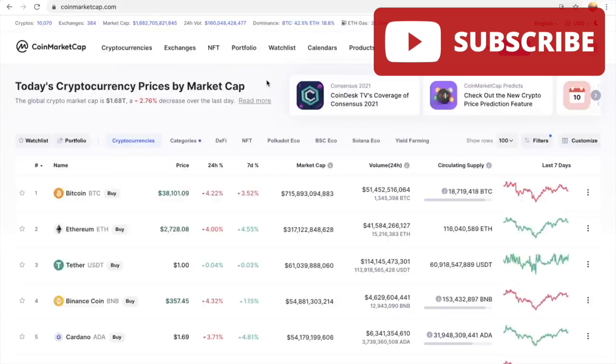I'm on CoinMarketCap.com right now. Before we head to the Shiba Inu analysis, let's take a look at how the global crypto market cap is performing. It says the global crypto market cap is 1.68 trillion dollars, a 2.76 percent decrease over the last day. Just a few weeks ago I had never even seen it dip below 2 trillion dollars, and now it's sitting at 1.68 trillion.